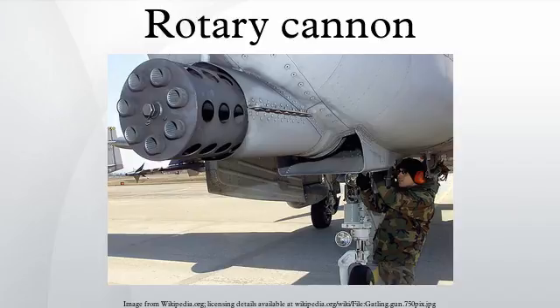After extensive testing, the T-171 20mm gun was selected for further development. In 1956, the T-171 20mm gun was standardized by the U.S. Army and U.S. Air Force as the M61 20mm Vulcan aircraft gun.